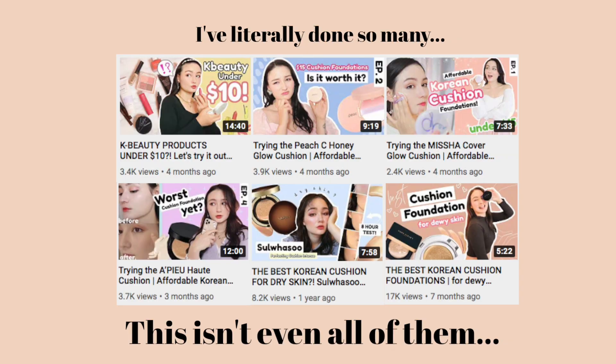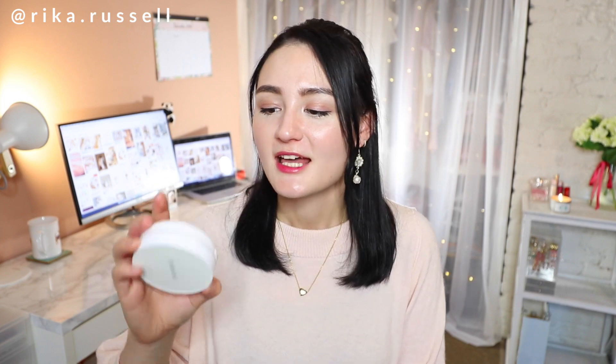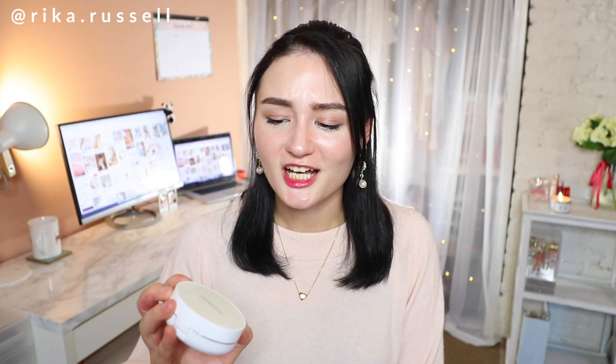To start off the makeup category, I had to start with a cushioned foundation empty because just by looking at my YouTube channel, you could probably tell that I love cushioned foundations — I've done several different video series just on cushioned foundations. And this one is absolutely one of my favorites. I repurchase it every single time I run out of it. This is the Troi Arake Cushion Age Plus. Troi Arake is actually a skincare company that started to dabble in makeup and came up with this cushioned foundation — they are genius for doing it.